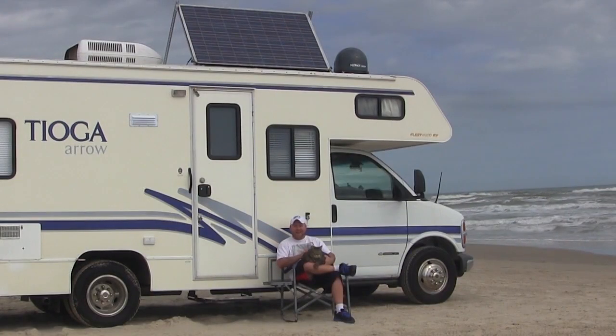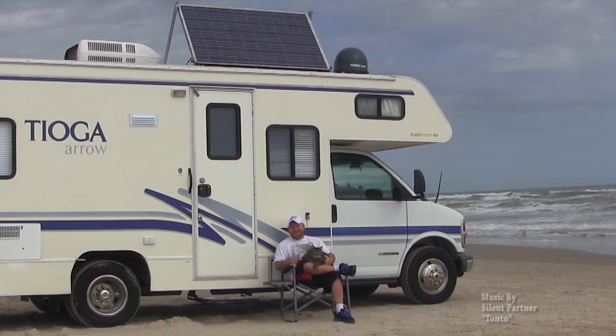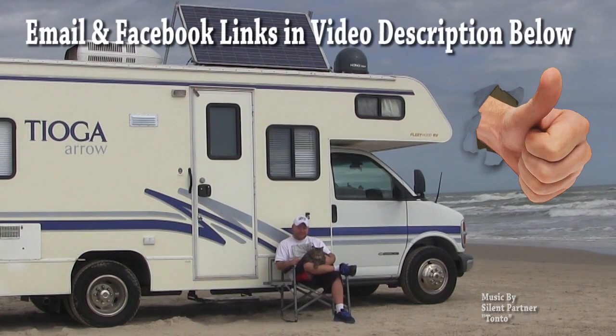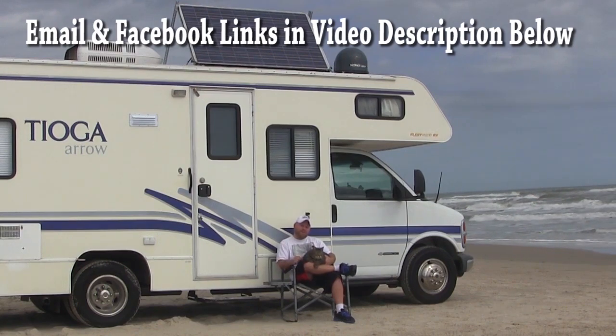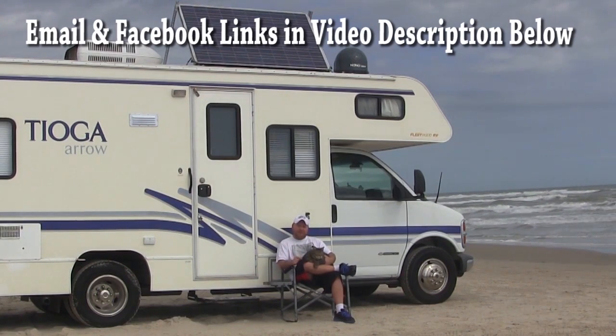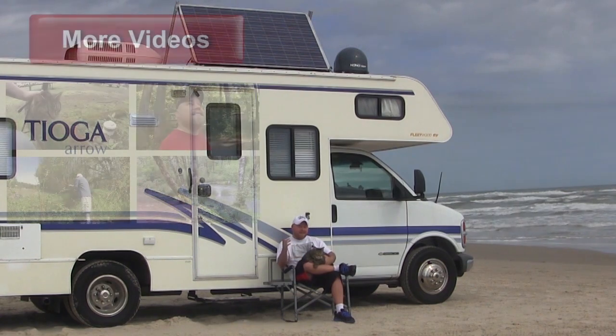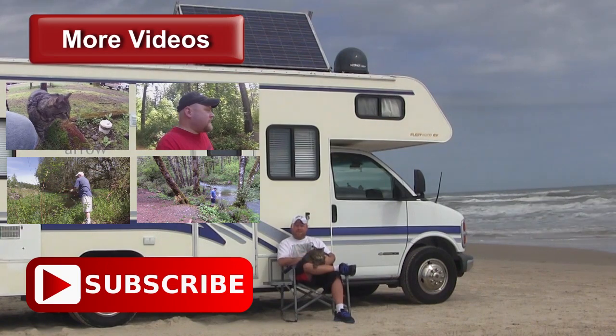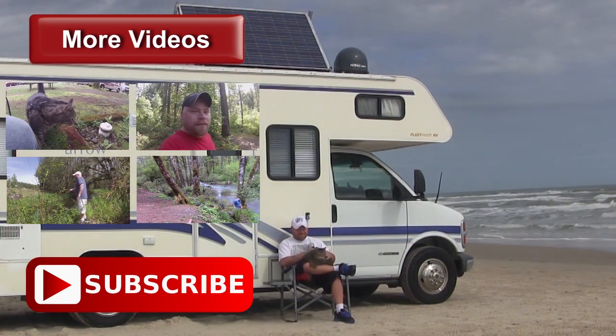Hey guys, I'm Eric. This is Jax. Thanks for watching our RV channel. If you like the video, give me a thumbs up below. If you want to communicate with us, I'm not a big fan of YouTube comments, so hit me up over on Facebook, or I'll give you my direct email in the video description below so you can contact us. I've got lots of other videos you can check out. Subscribe to our channel so you can get the latest updates on the road, and we'll see you again soon. Bye!